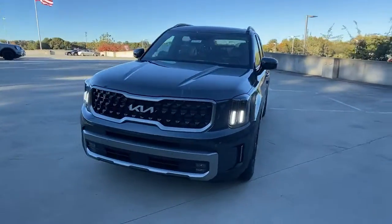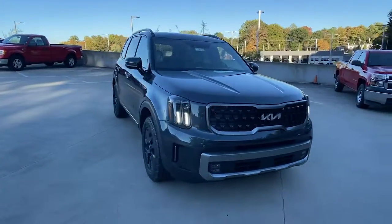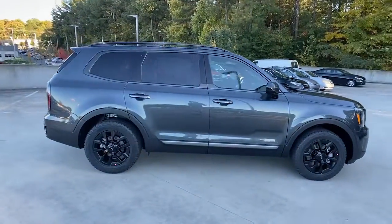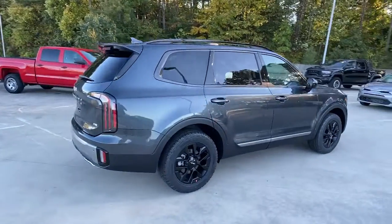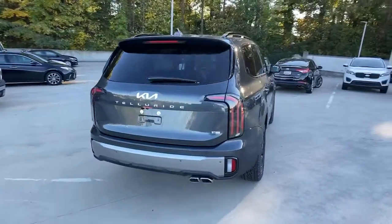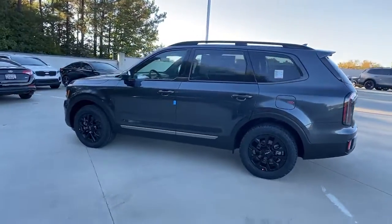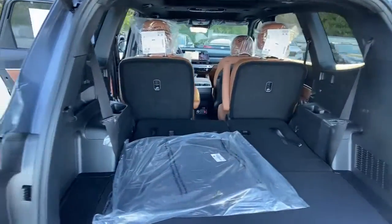Hop into the 2023 Kia Telluride. Prepare to experience a delicious blend of exhilaration and relaxation in this versatile Telluride, the three-row SUV with a premium feel and available all-wheel drive. You'll love its suite of high-end amenities, powerful performance, and firm, precise ride.